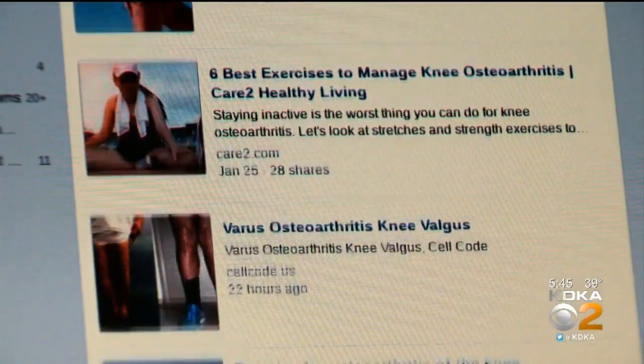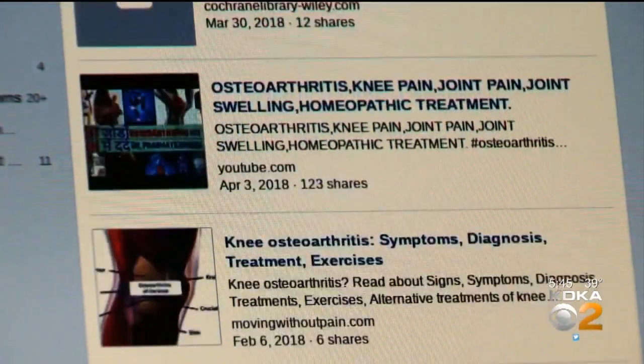Then an ad popped up on Facebook, so he clicked on it. It said: if you are having pain on the medial side of your knee and you've been diagnosed with osteoarthritis, fill out the survey. He pinpointed his pain to the inner part of his knee — pain that interfered with steps, ladders, and walking long distances. The next day he got a call from California: 'We're the manufacturer and we're running a clinical trial. Would you be interested in having this done?' Sure, why not.